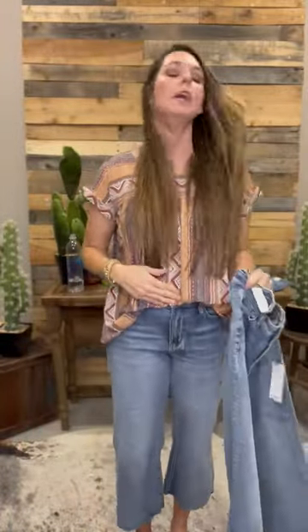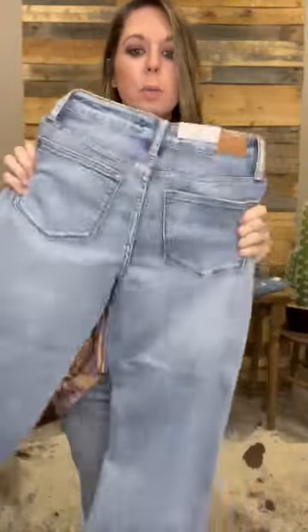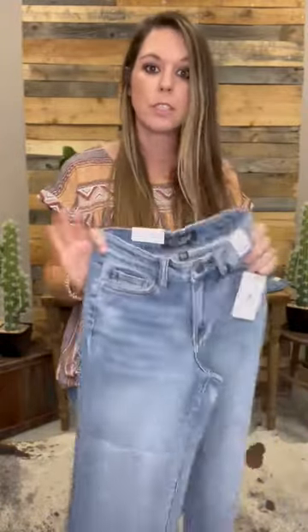They are a high rise, so it's going to sit right above the belly. These have amazing stretch, just like all of the other Judy Blues do. In this particular jean, we do suggest sizing down to one size smaller, so take your normal size and go down one for a much better fit.